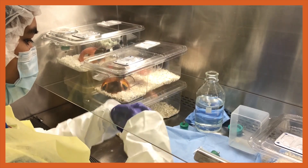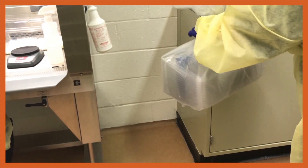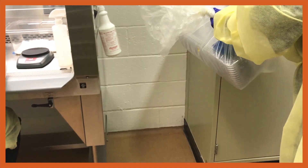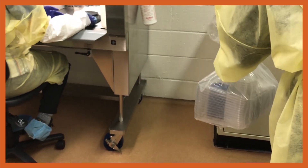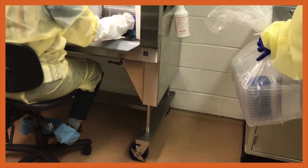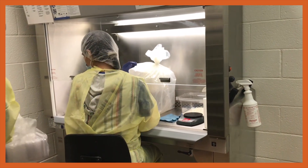One of the major adjustments we made was the use of a second person to assist in bringing supplies in. The sterile person would always be inside handling cages, and could focus solely on making sure that the items inside the cabinet are maintained sterile by spraying them down.